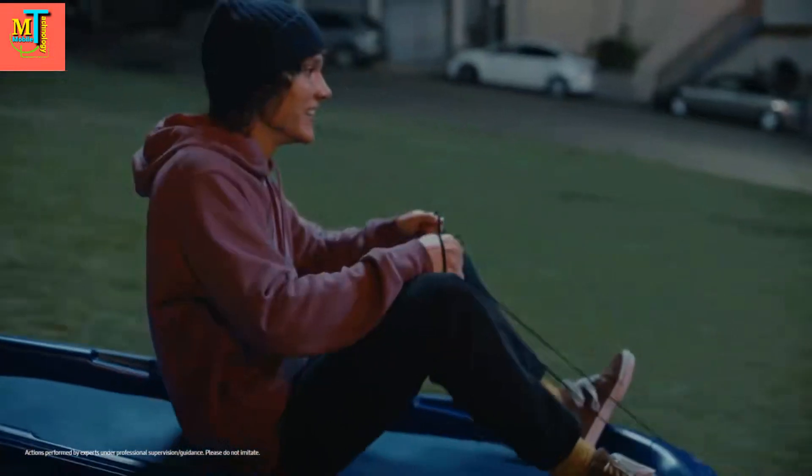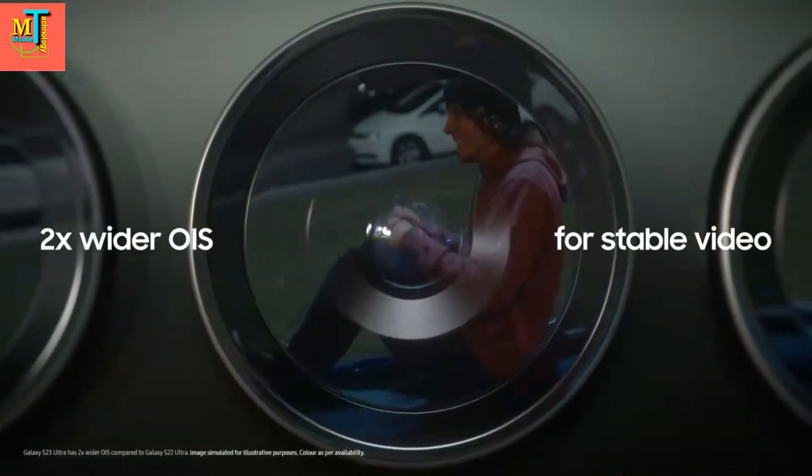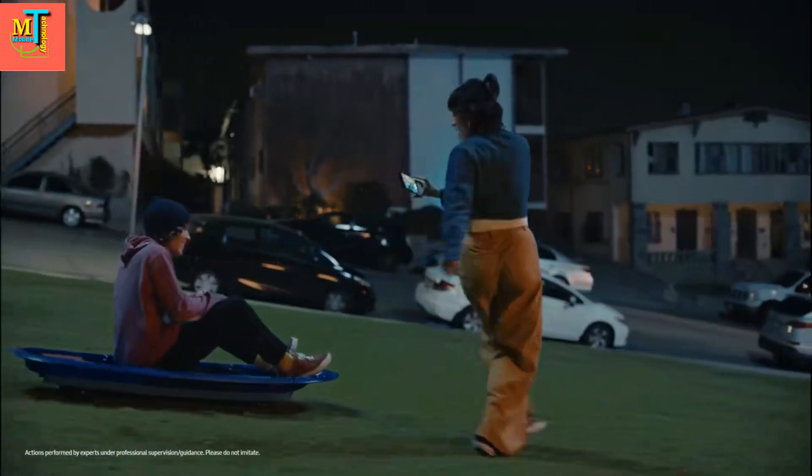Hey, where's your sled? Don't need one. It's more fun filming you with nitrography. Galaxy S23 Ultra — got two times wider OIS and improved AI for more stable night videos. Woo-hoo!